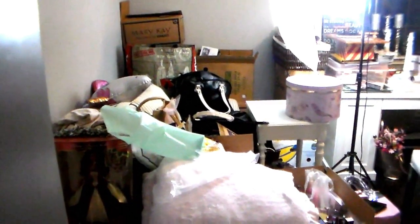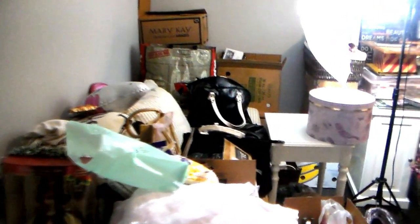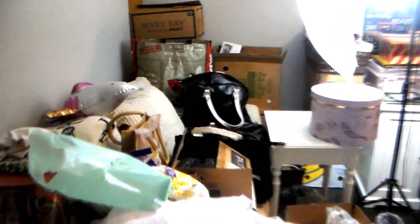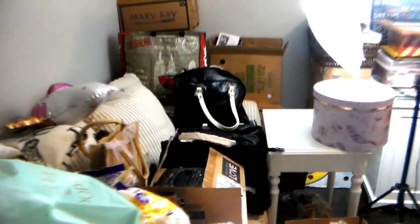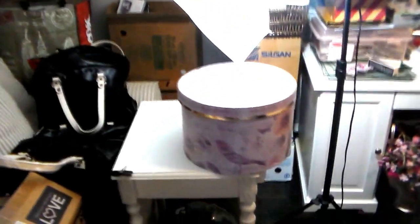Hi everyone and welcome back to my channel. If you've been watching my videos lately, you know that I recently moved here from Florida to Texas. This is the state of my office — what a mess! I've been working out of my dining room table, which isn't so bad, but lately anytime I want to find anything it's like a nightmare.